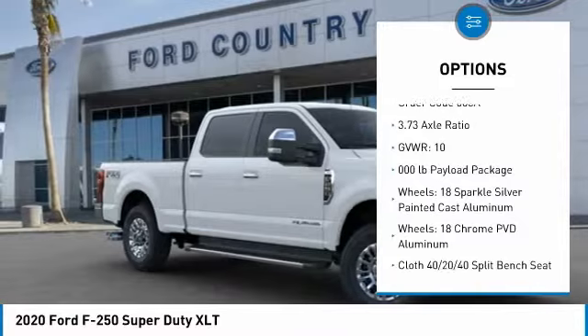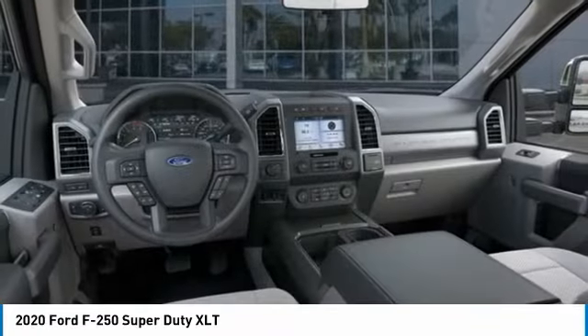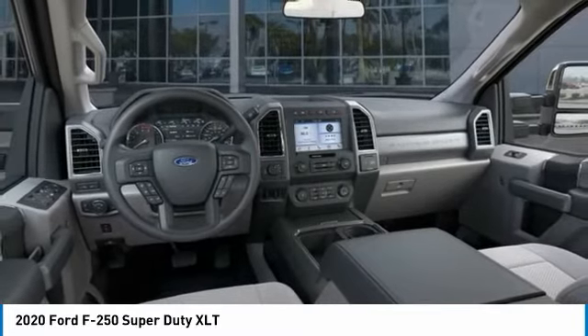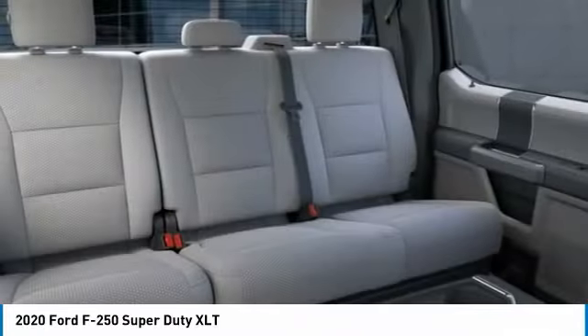Rear step bumper, engine block heater, four-wheel disc brakes, speed control, privacy glass. This beauty is sure to make you the talk of the neighborhood. So call or drop in for a test drive today.